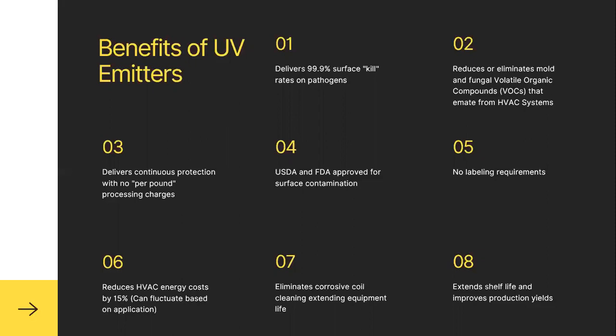Six, reduces HVAC energy costs by approximately 15%. We need to do the math combined with the science, but typically what we're seeing is around an eight-month ROI, which is fantastic. Seven, eliminates corrosive coil cleaning and extends equipment life — less maintenance, less than one per-pound time. That also has value. And they extend shelf life and improve production yields — great savings.